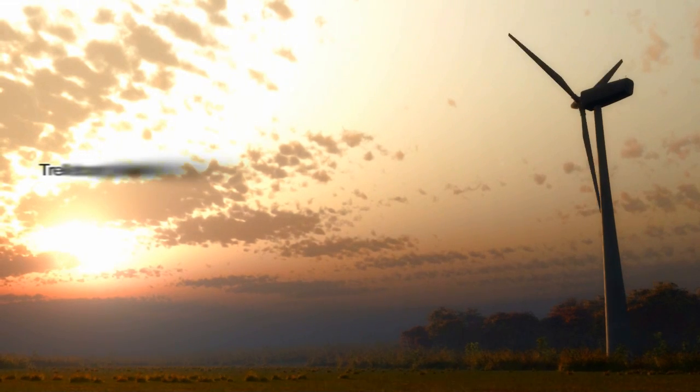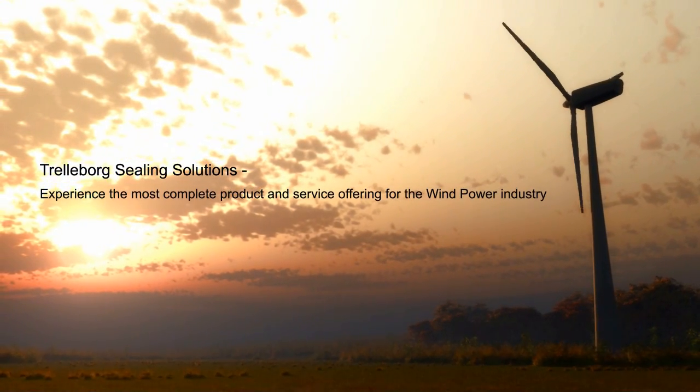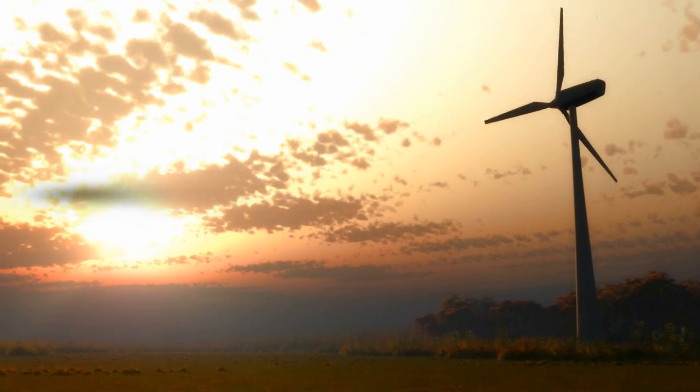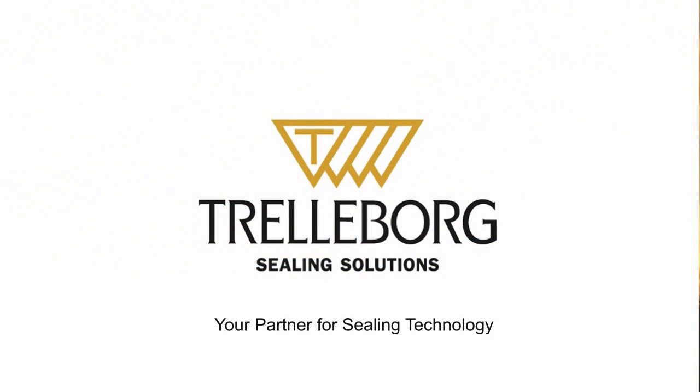Trinobor sealing solutions — experience the most complete service and product offering for the wind power industry. Trinobor sealing solutions, your partner for sealing technology.